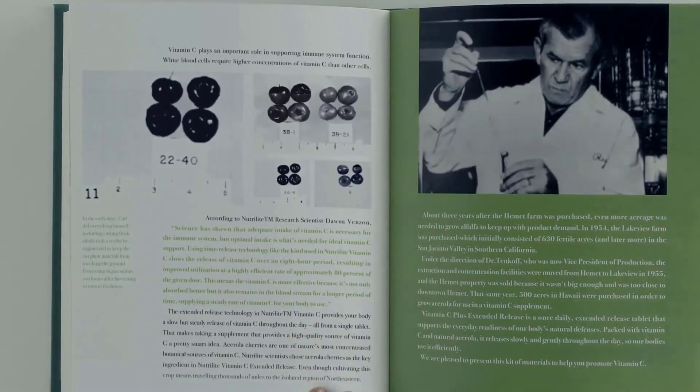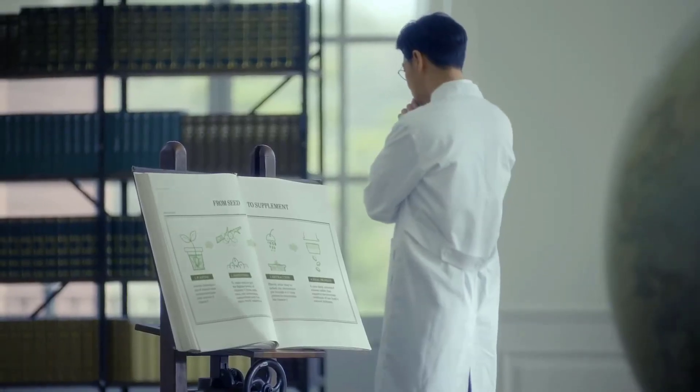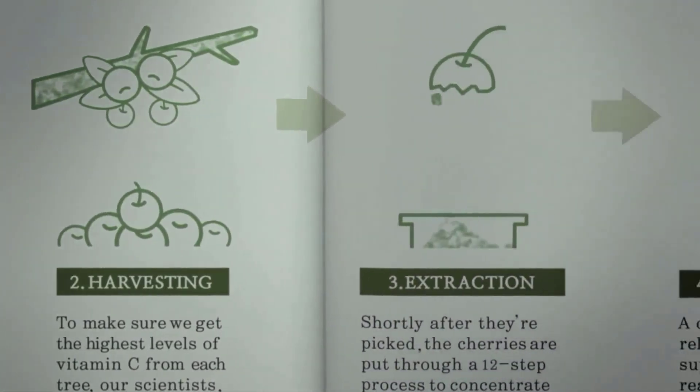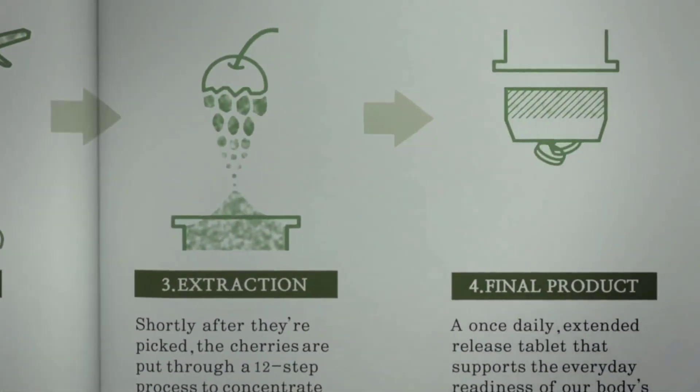Nutrilite vitamin C is produced under the highest standards, consistent with Nutrilite's seed to supplement philosophy.